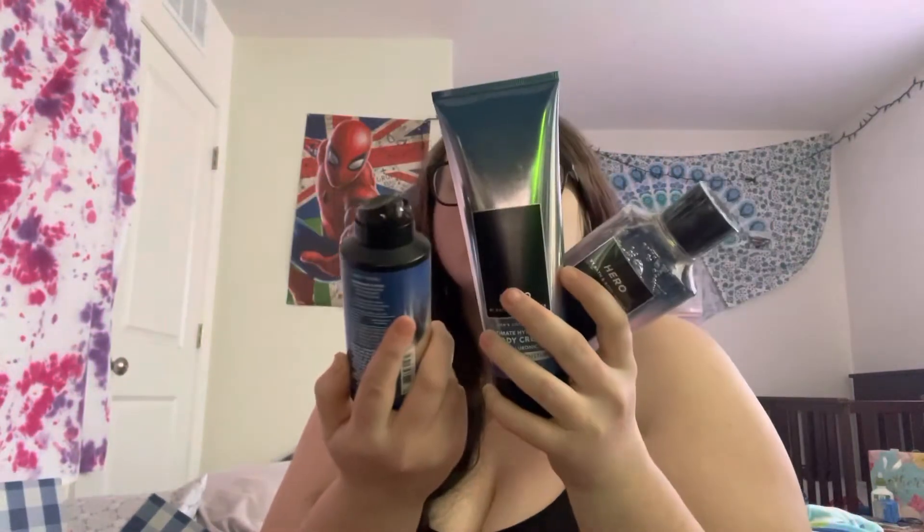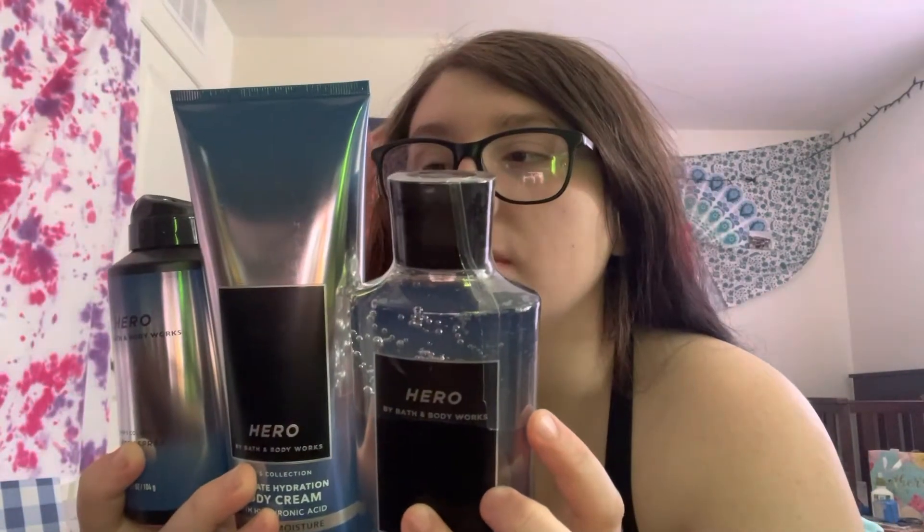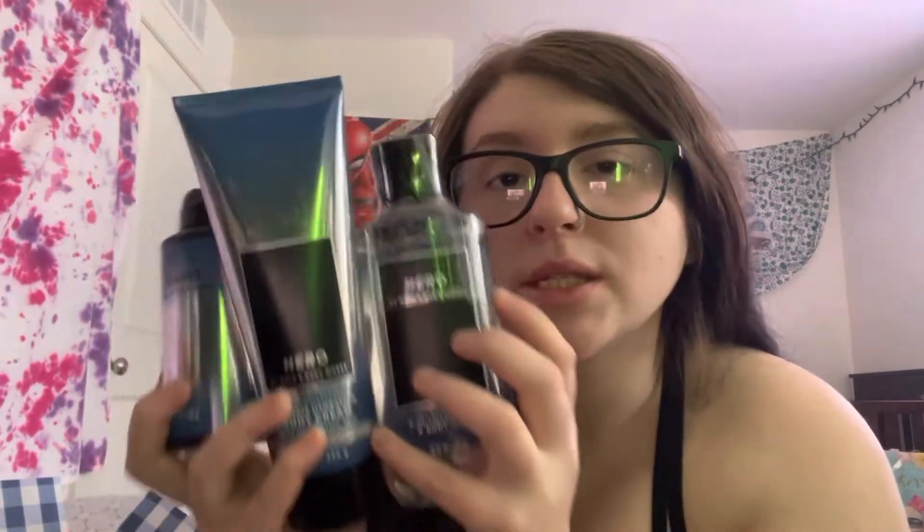The next set was Hero. I don't know if this is gonna be for my kid's dad or not — like for his birthday — or my dad's birthday, even. This is Hero. The notes are Fresh Cardamom, Vetiver Roots, and White Cedar.